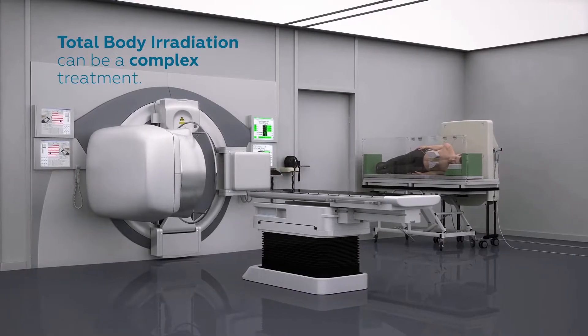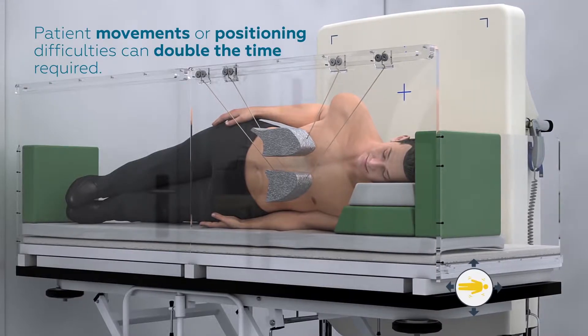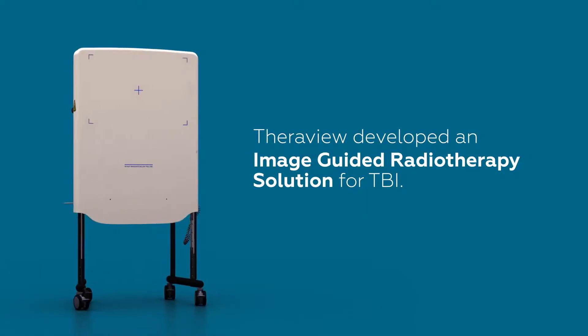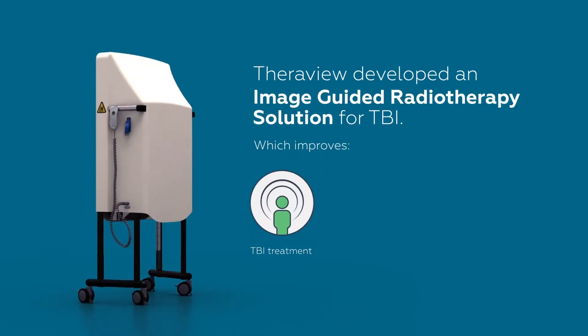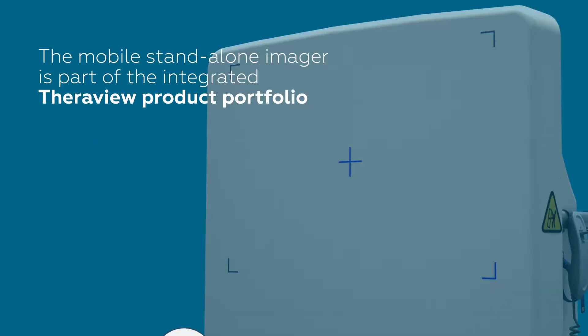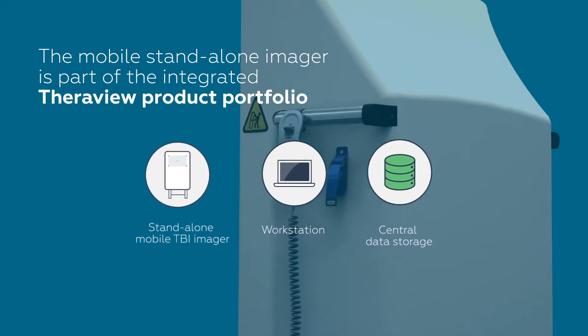Total body irradiation can be a complex treatment. Patient movements or positioning difficulties can double the time required. TheraVue developed an image-guided radiotherapy solution for TBI, which improves total body irradiation treatment setup procedures and outcomes. The mobile standalone imager is part of the integrated TheraVue product portfolio.